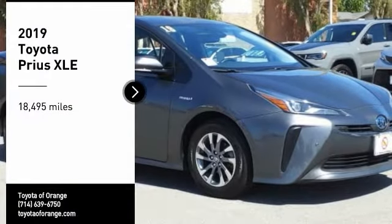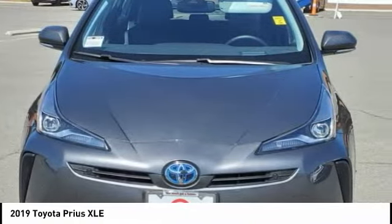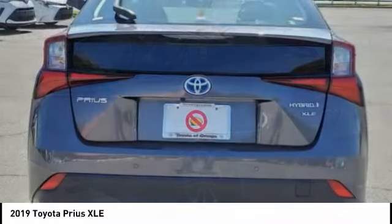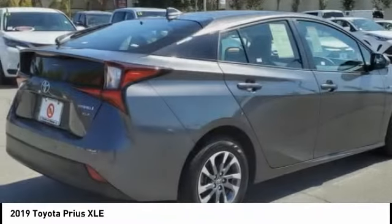Stop by and take a look at the 2019 Prius. Prius offers harmony between man, nature, and machine. Using the wind, the sun, and advanced hybrid technology, Prius is a true full hybrid — one reason for its EPA-estimated combined 50 miles per gallon rating.